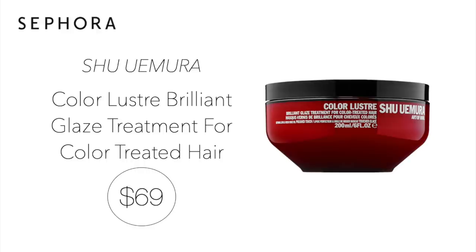Next up, the Shu Uemura Glaze Treatment for Color Treated Hair for $69. I've heard really great things about this hair mask from you guys, and I'm thinking about ordering it during the sale. If anyone else wants to chime in on the Shu Uemura Glaze Treatment for Color Treated Hair, let me know. It's supposed to restore the hair's protective varnish and preserve color. It also has a great rating on Sephora's website of 4.5 stars.